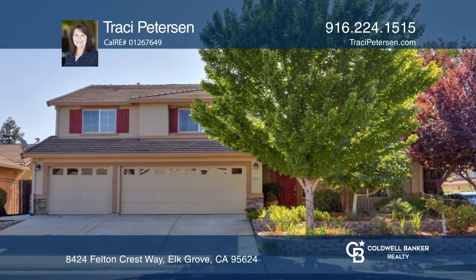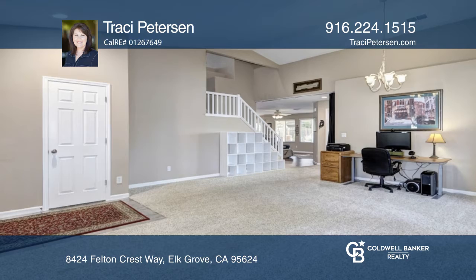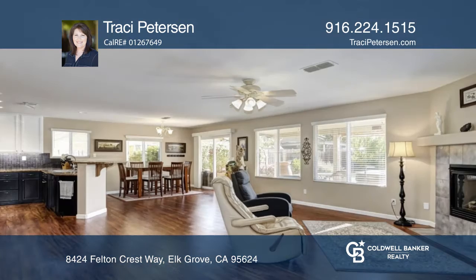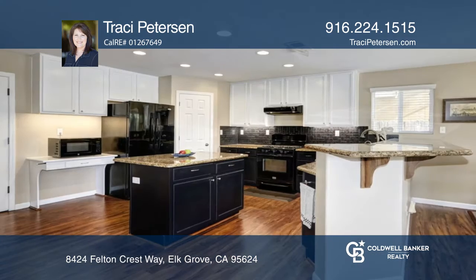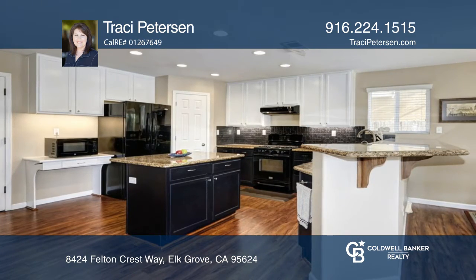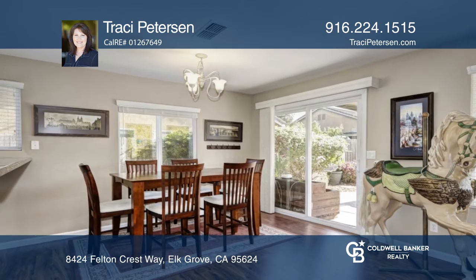This five-bedroom beauty features vaulted ceilings upon entry into the formal living and dining rooms. The separate family room has a gas fireplace insert and opens to the kitchen, complete with a pantry closet and granite counters. A bedroom and bath round out the downstairs.